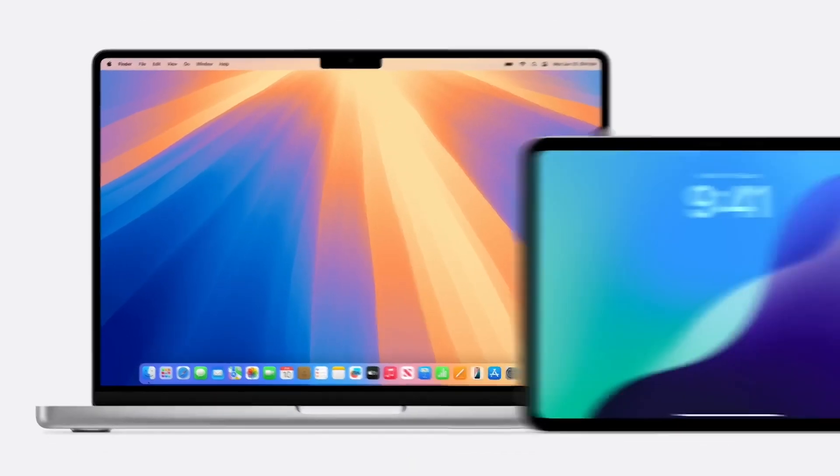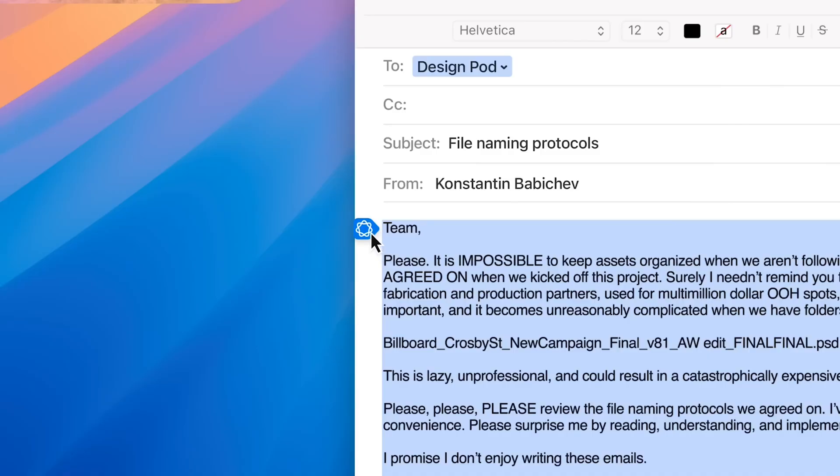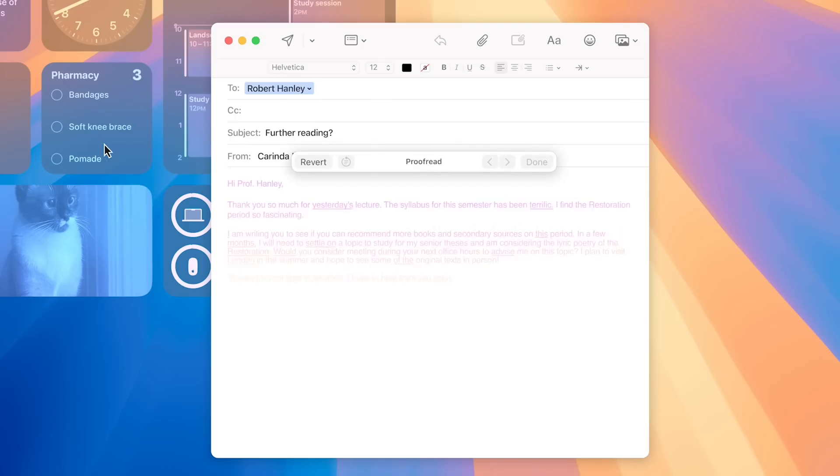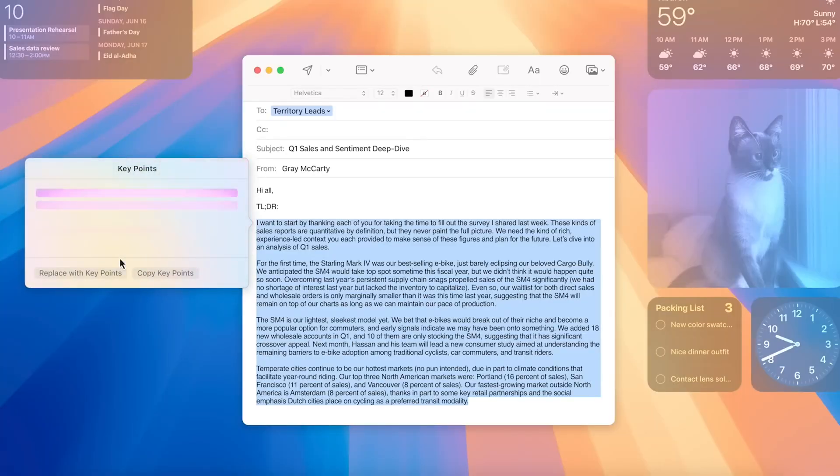And more recently, Apple announced that their iOS 18 will have Apple Intelligence, which will be a personal intelligence system for iPhone, iPad, and Mac that combines the power of generative models with personal context to deliver intelligence that is incredibly useful and relevant. But you may be surprised to know that hearing aids have actually been using AI for well over a decade now.